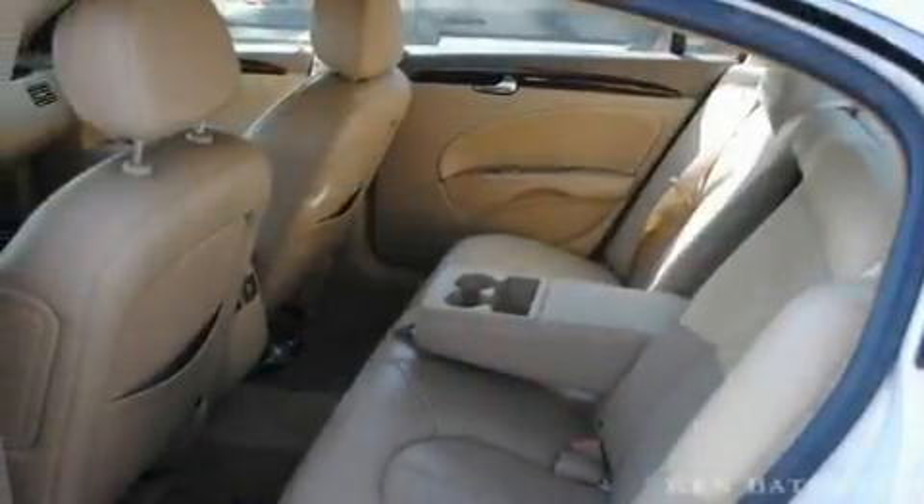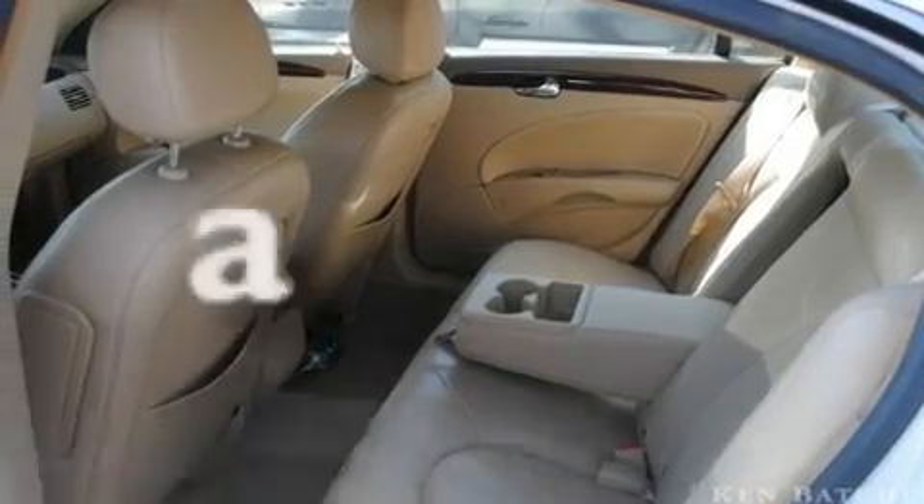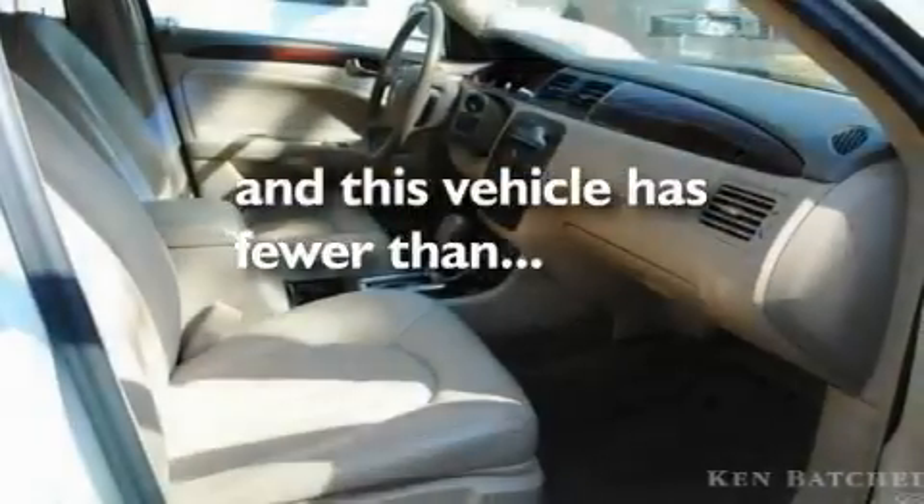It also features an anti-lock braking system, side curtain airbags, and this vehicle has fewer than 80,000 miles on the odometer.